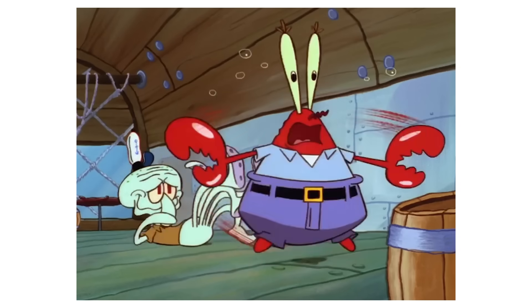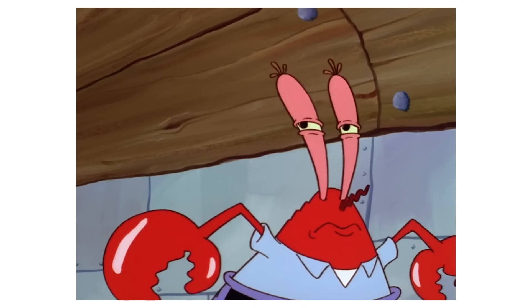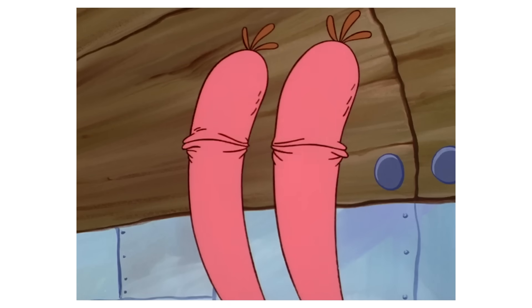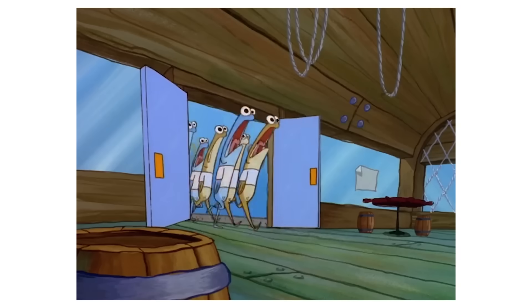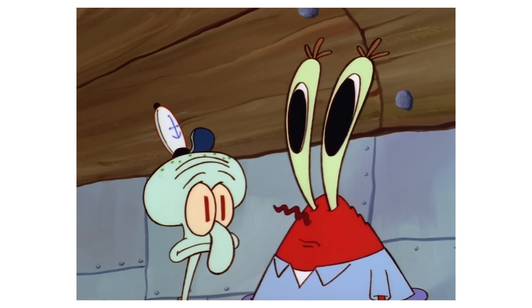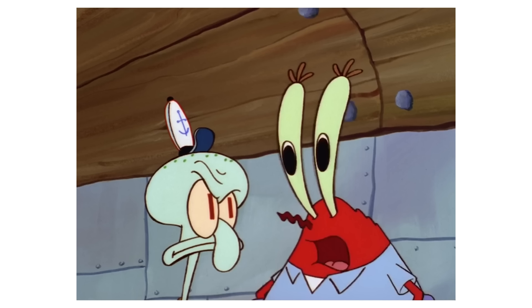Anchovies travel in a group called a school and are notorious for being stinky. Mr. Krabs smells them even before their buses pull over by the Krusty Krab. We realize something bad is about to happen when Mr. Krabs yells out 'ANCHOVIES!' When Mr. Krabs yells anchovies, the top of Squidward's mouth is separated with a line. The animators did him dirty on this one.